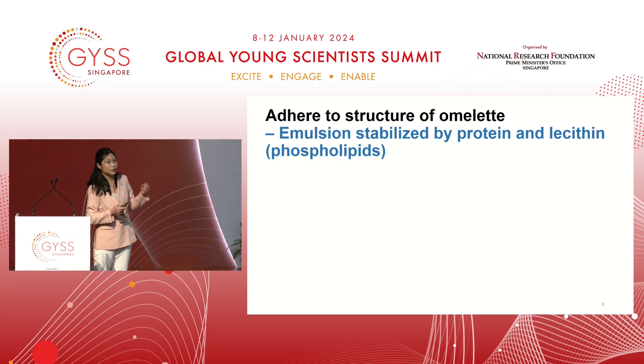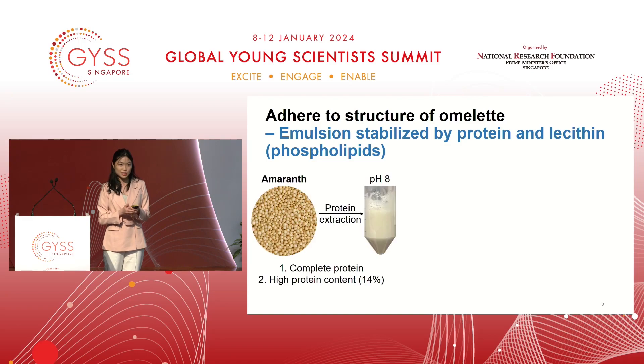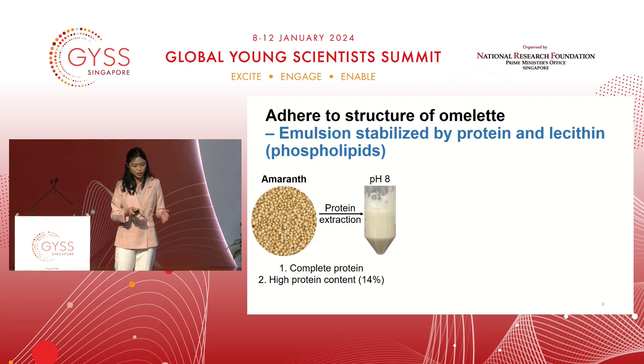Our hypothesis was that if we adhere to the very nature of omelette — which is an emulsion stabilized by protein and lecithin — we will be able to achieve the same texture as omelette. Emulsion is a liquid formula with oil droplets suspended within, whereas lecithin is another word for phospholipids. We selected proteins from amaranth grains because amaranth is a neutral-coloured grain and you can extract the protein at pH 8 with a very neutral colour.